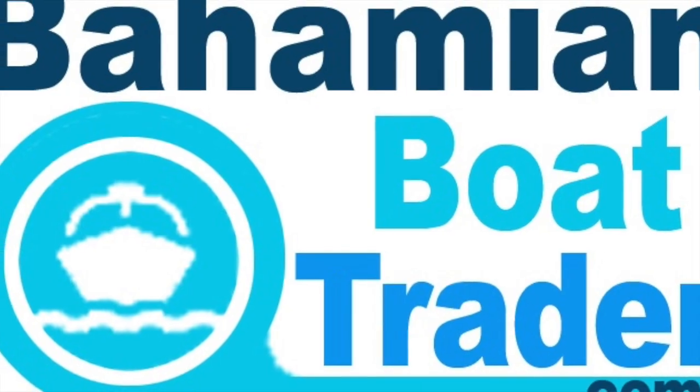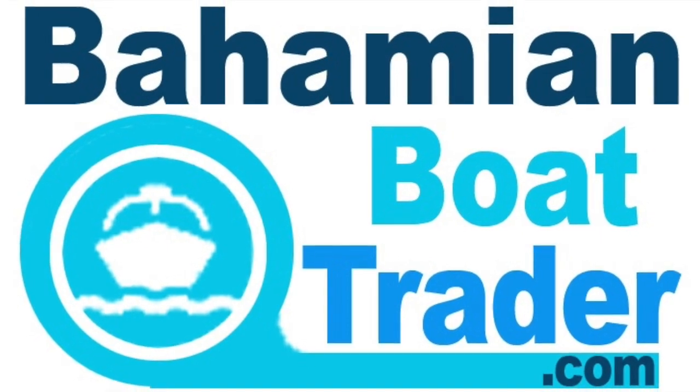Hi, this is Andrew from BahamianBoatTrader.com. Today we're going to take a look at a 49-foot fishing boat that has live well capabilities. It's a beautiful boat ready to go.